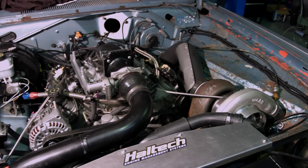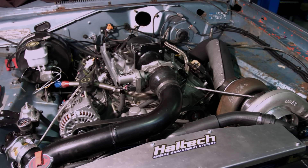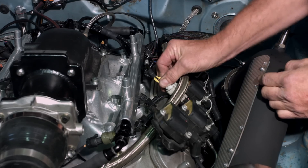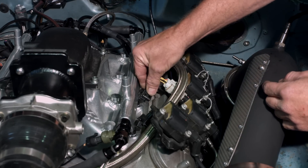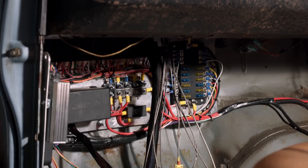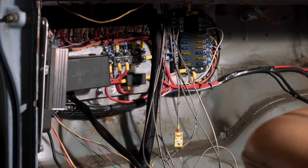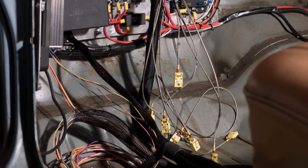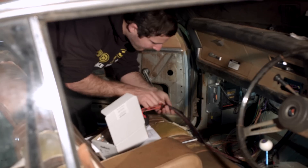Being an LS engine, we've used the Haltech LS Terminated Engine Harness, which comes complete with all the factory engine plugs. The harness also includes a fuse box and a firewall grommet. On the cabin side, the harness ends with the ECU and CAN connectors, as well as some un-terminated wires for things like the throttle pedal and fuel pumps.